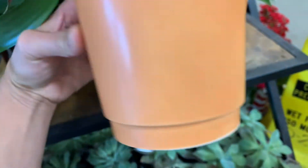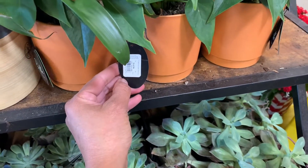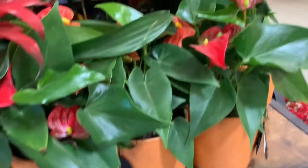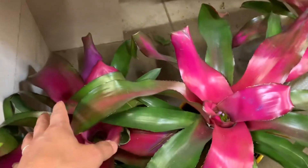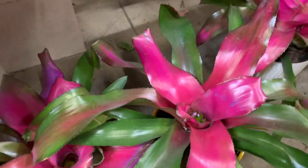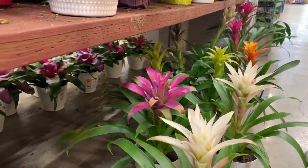Anthurium — I don't know the price, let me see. Fifteen bucks! Bromeliads — this one needs water in the middle — and there's a lot of Bromeliads here.